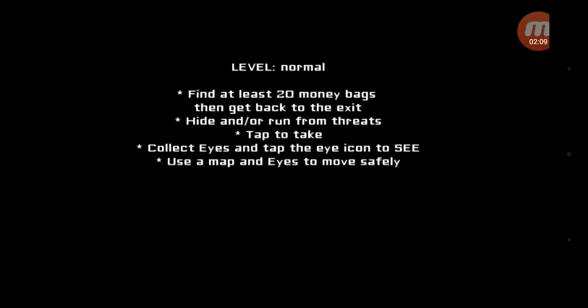I need to get 20 money bags, then get back to the exit. Hide and or run from threats. Tap to take, collect eyes, tap the eye icon to see. Use the map and eyes to move safely. I'm not going to tell you how the monster looks — I'll just let you guys enjoy that for yourself. That sweet moment of the first time you see it.